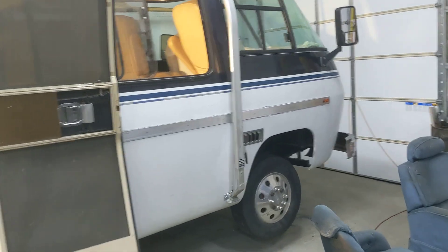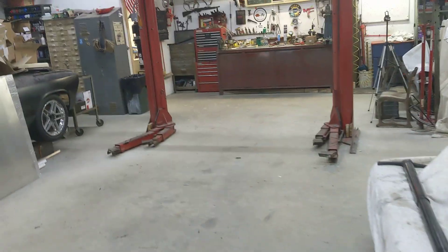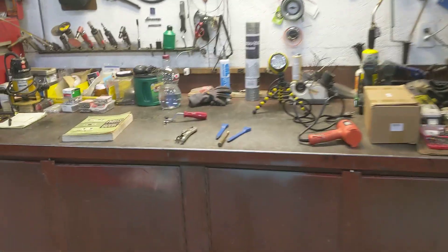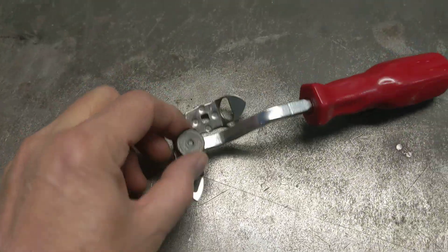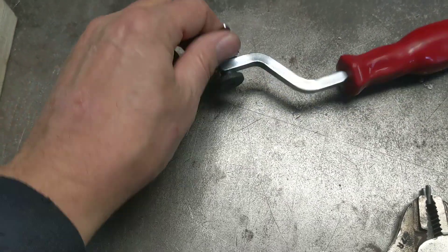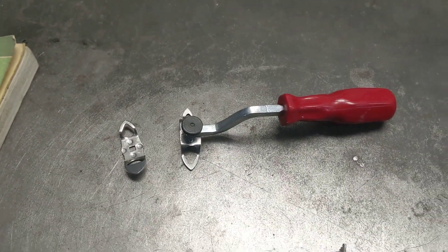Basically you put the window in and then you go back and put this cording in, and that's what seals everything and pushes it tight against the window — except for in this area here. There's a tool for doing that, and I bought the tool to try to make life easy on myself. Here's the tool — it came with a couple of different blades or tips. I tried both and I couldn't make it do anything. In fact, on the rear window I tore the gasket.